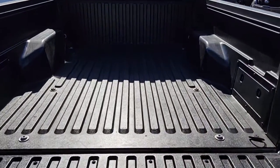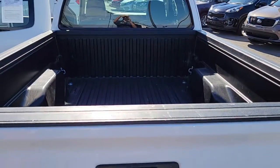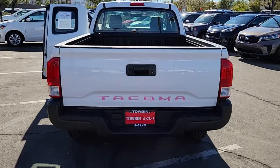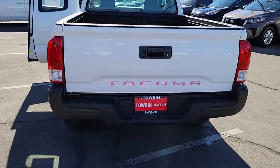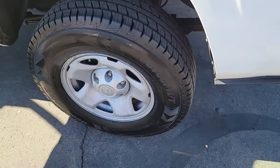Rugged and capable, it's the right choice for your adventurous spirit. The following are some of this vehicle's highlighted options: floor mats, engine immobilizer. Whether you're looking for a versatile connected utility vehicle or an off-road adventure machine, this Tacoma is ready for the task.